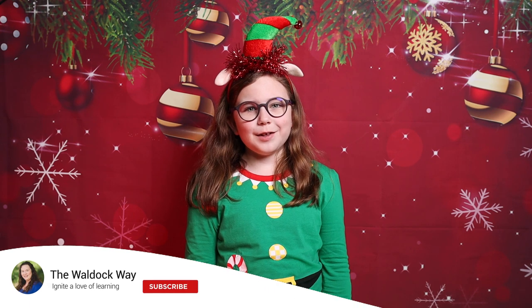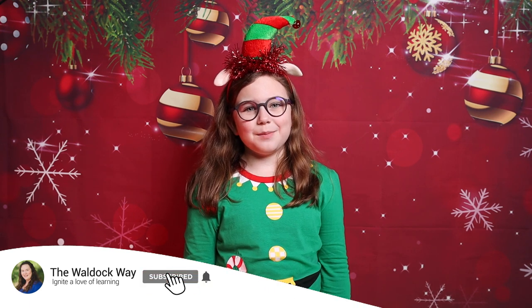Hi everybody! Welcome to Luada Kuei. My name is Emily and today's video is our Christmas morning basket. Let's go ahead and unwrap and see what's inside.